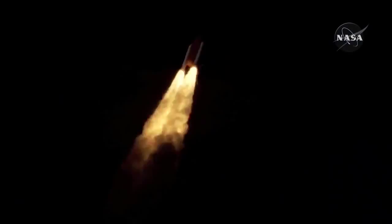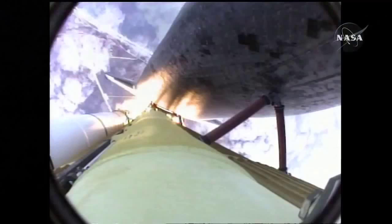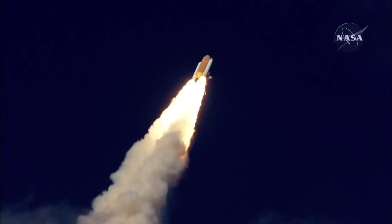30 seconds into the flight. Atlantis almost two miles in altitude, almost six miles downrange from the Kennedy Space Center already, traveling 500 miles an hour.